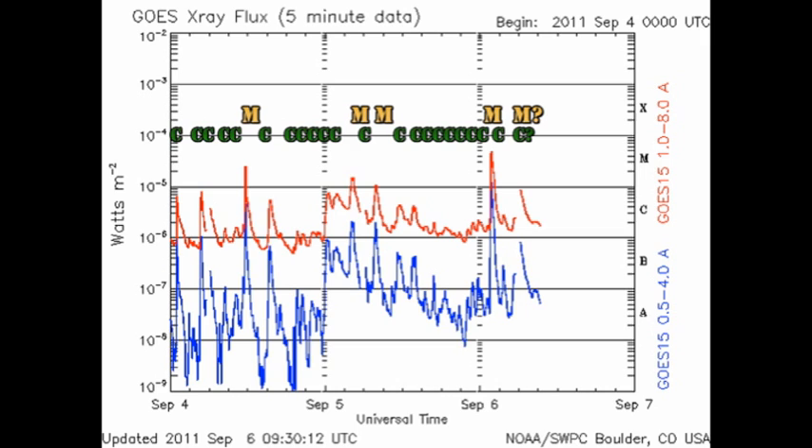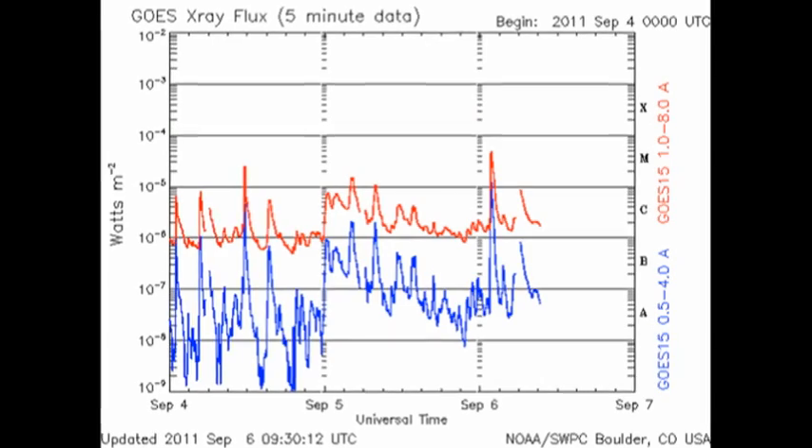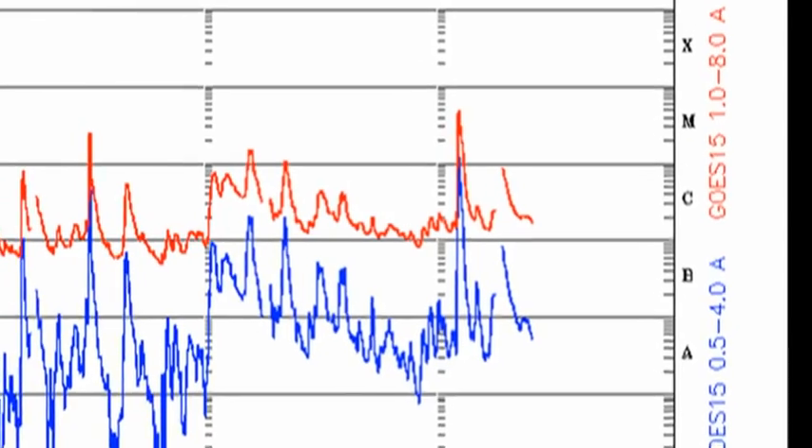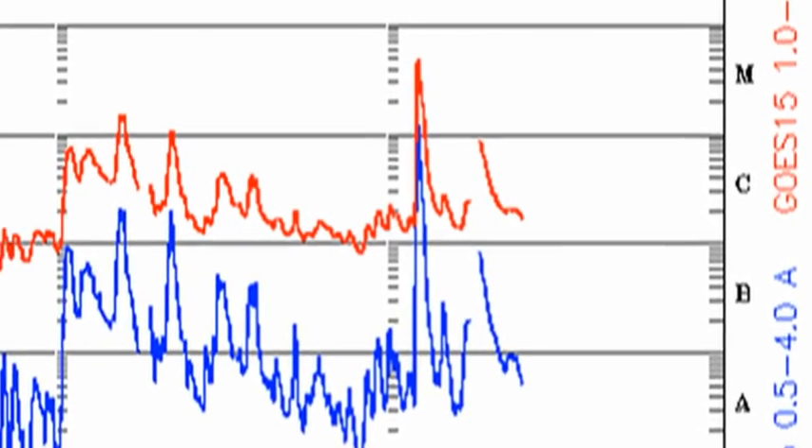Since the last time we met, we've had 10 C flares and an M5 flare, and possibly a second M flare. Now why only possibly a second M flare? The second event occurred during one of the data gaps that I talked about yesterday.